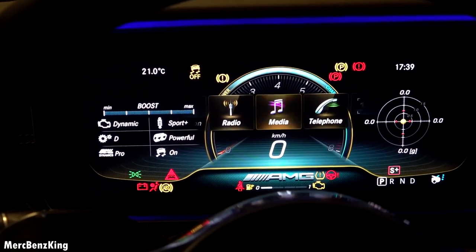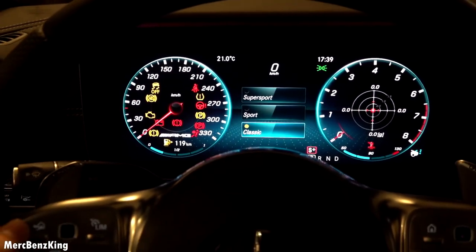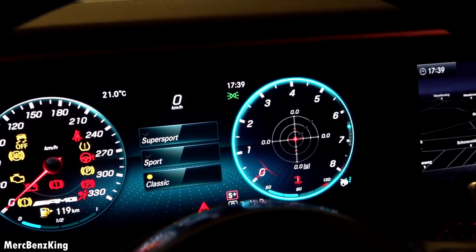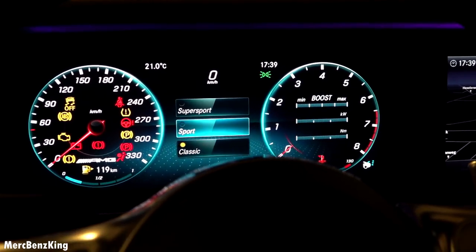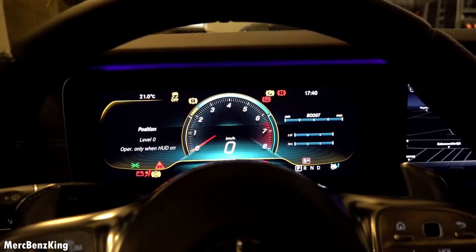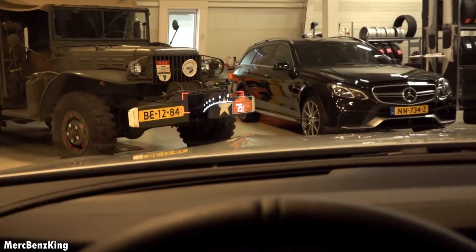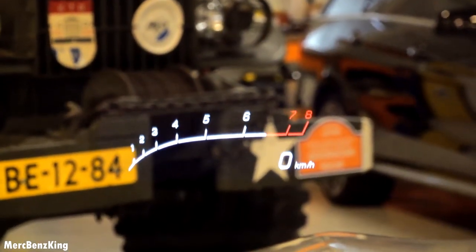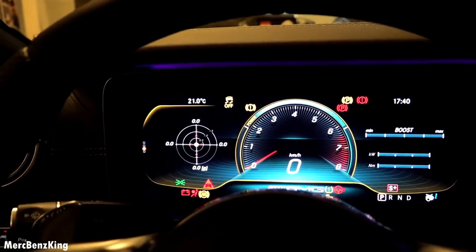Swiping all the way to the right brings you to the display design settings — currently on Supersport. You can switch to Classic, which shows the speedometer on the left and RPM on the right, or change the content. There's also Sport and Supersport. The heads-up display position and content can be adjusted — for example to Super AMG view. Moving left, there's the AMG Performance view showing boost, engine temperature, and G-force.